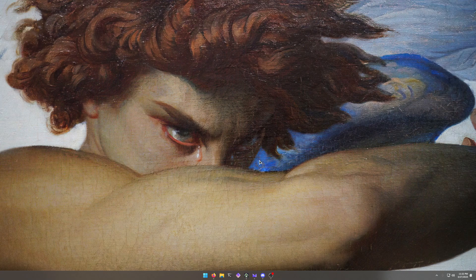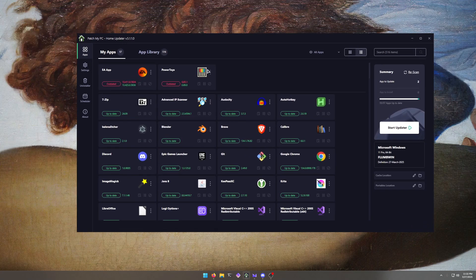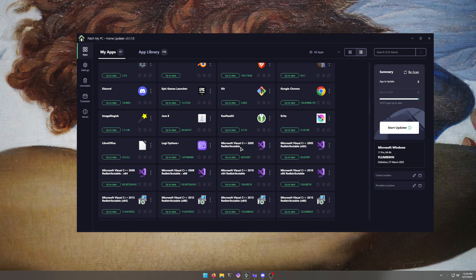I'm just going to cut to the chase now that I've explained the backstory. This software is called PatchMyPC — which you heard me say — this is the home updater version though. And what this is, is it allows you to update your software quickly and basically with uniformity.